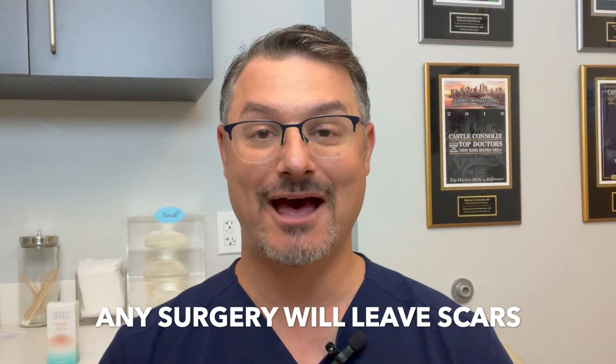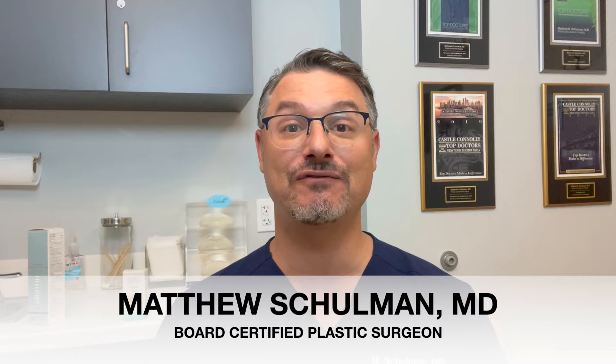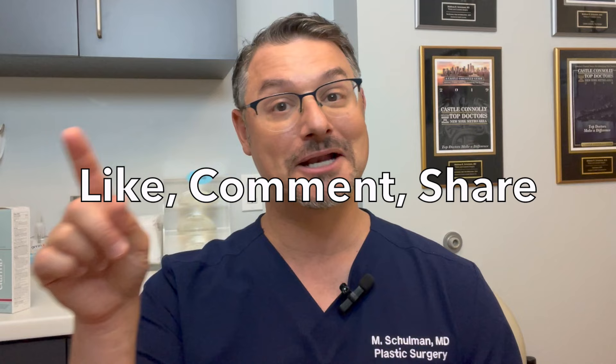I'm Dr. Matthew Schulman, board-certified plastic surgeon. If you like this video and think the information is useful and informative, make sure to like, comment, and share, and keep an eye out for the other videos.